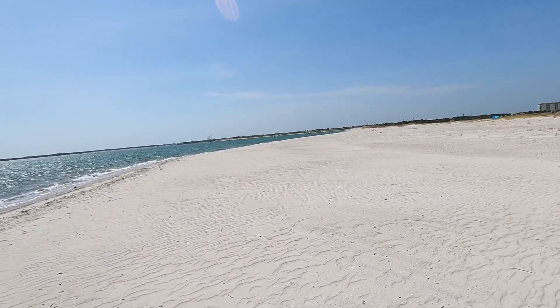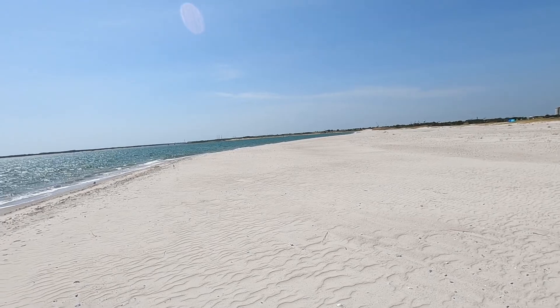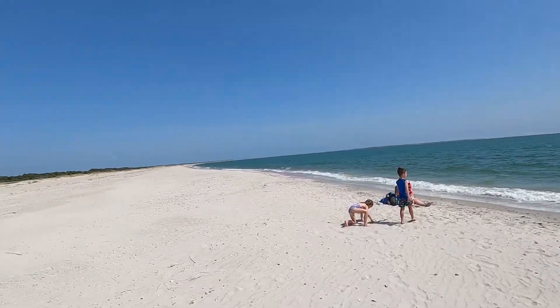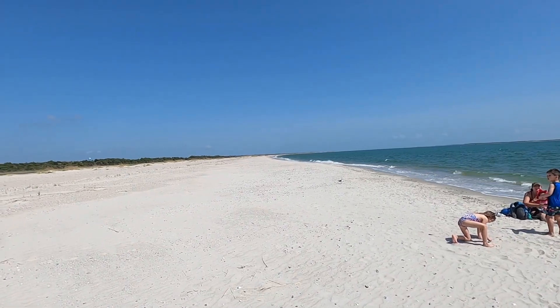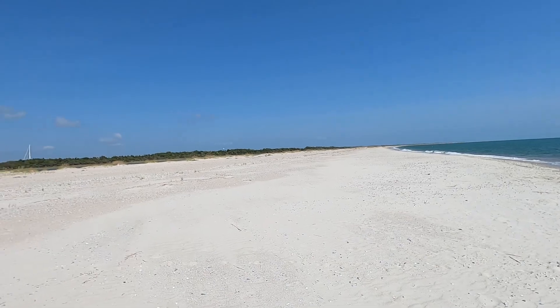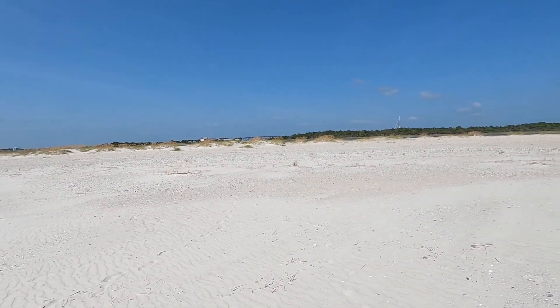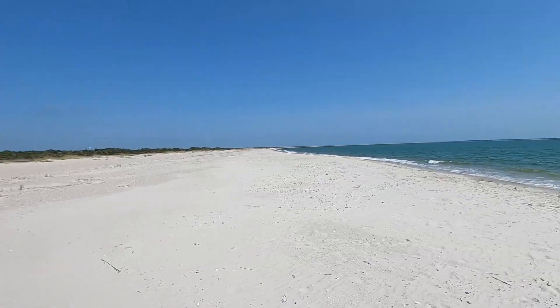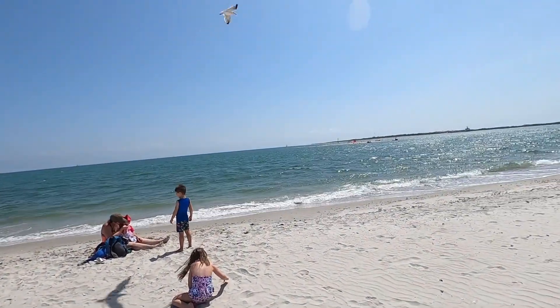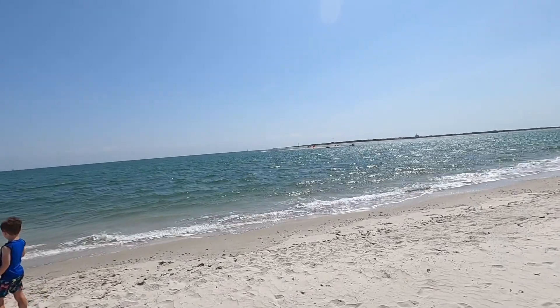Nobody else down this way on the island. There were just some kayaks parked down there but the people had taken a walk, so we had the whole thing to ourselves. Pretty awesome. There's a sandbar right out there where there were actually more people than on this big island.